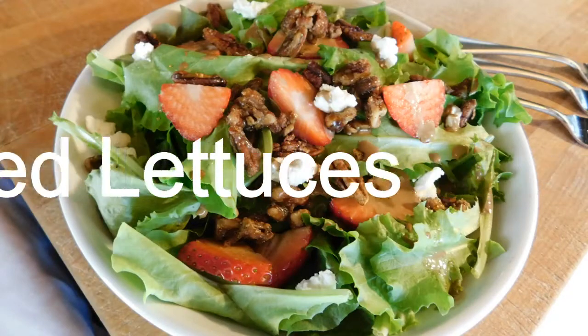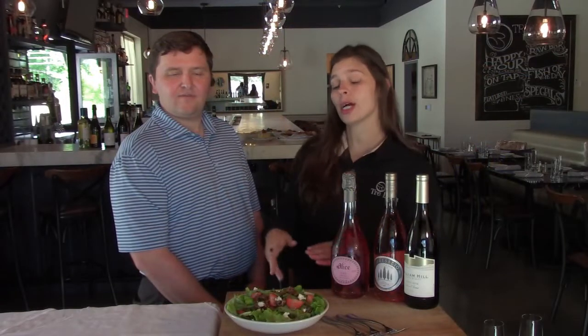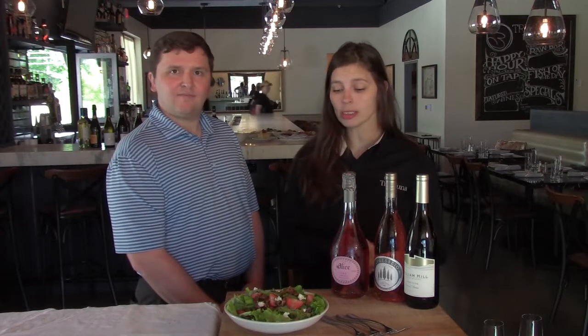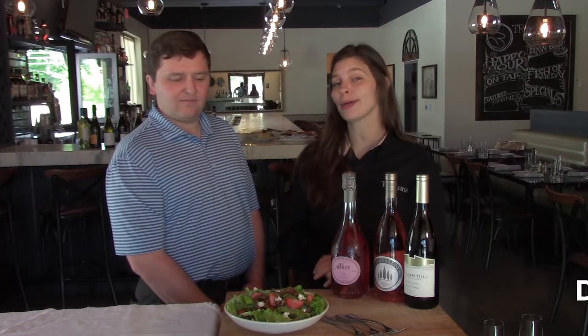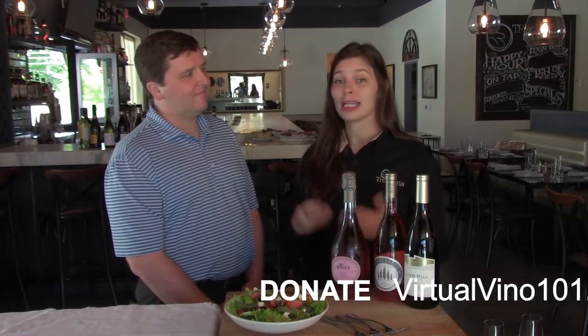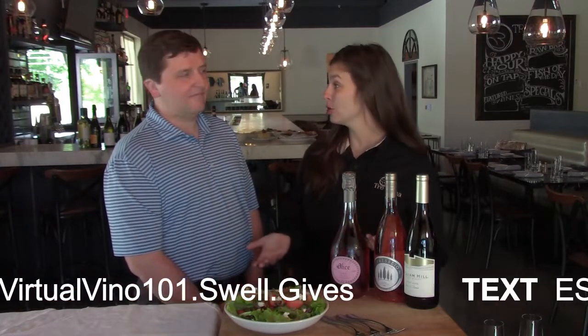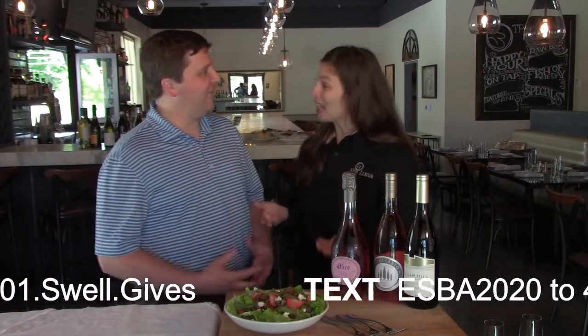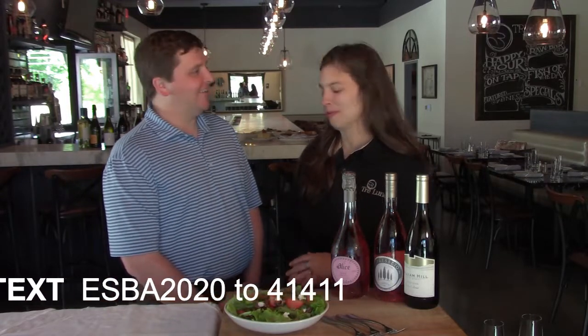Here we have our mixed lettuce salad. It has fresh cut strawberries, candied pecans, goat cheese, and it comes with our balsamic vinaigrette that we make in-house. The bed is a mixed spring lettuce that you can get at Publix if you want to recreate it at home. They sell candied pecans and the little log of chèvre at Publix too — you can make your own little mixed lettuce Trey Luna salad at home.